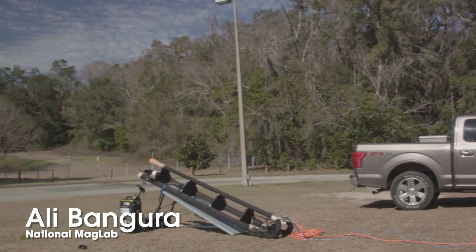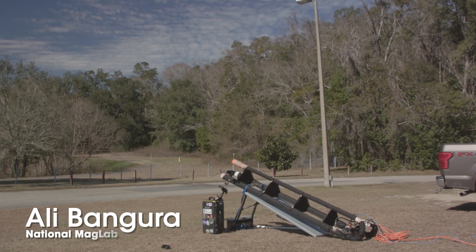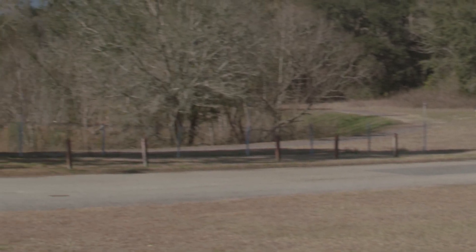Hello, I'm Ali Bangura, Research Scientist at the National Mag Lab, and I'm going to show you one of our most dynamic demos, the potato launcher. Every year at our open house event, we launch piles of potato projectiles at dizzying speeds.